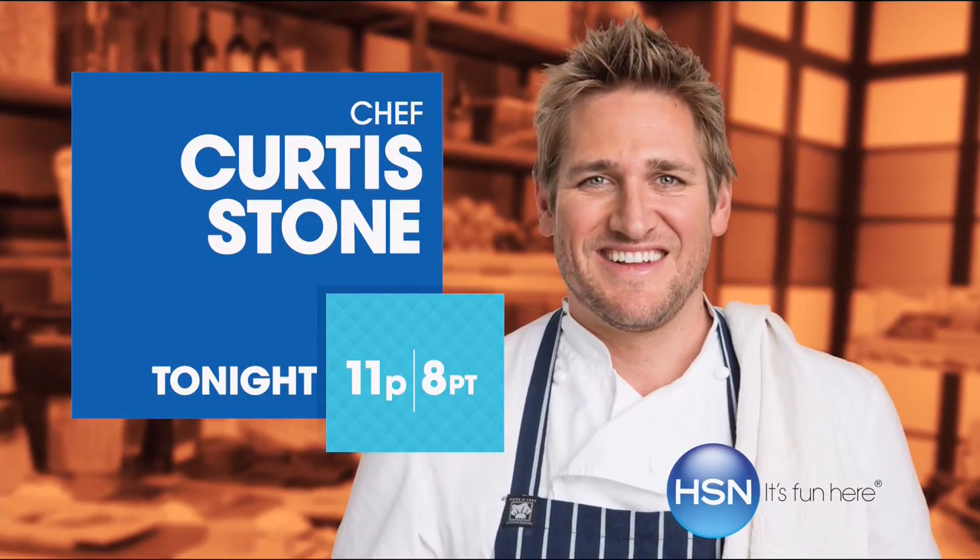I'm Curtis Stone and I'm passionate about food. Don't miss the return of Curtis Stone's Kitchen Solutions, only on HSN.